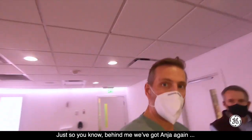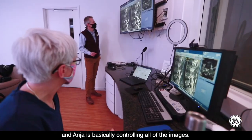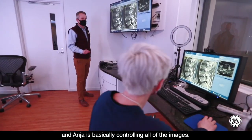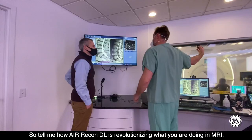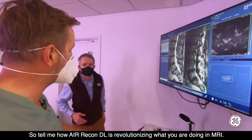Just so that you know, behind me we've got Anya again, and Anya is basically controlling all of the images. So tell me how Air Recon DL is revolutionizing what you are doing in MRI.